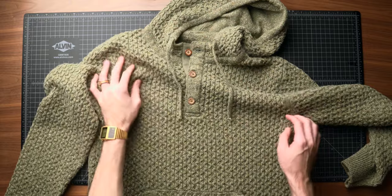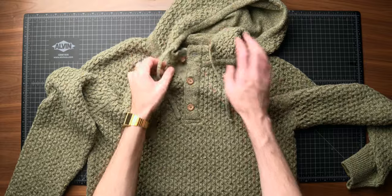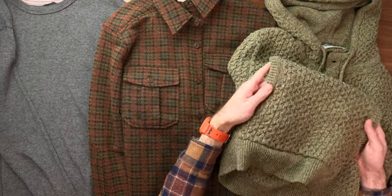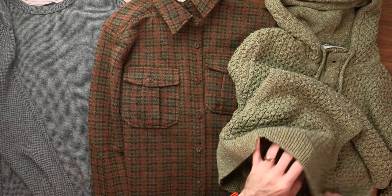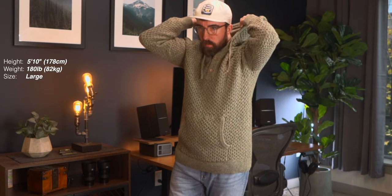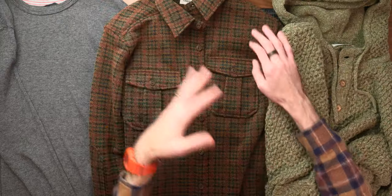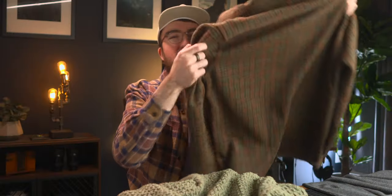The Wellin poncho sweater has a little bit more of a hippie vibe — not too much going on with the construction outside of the amazing weave. You have a kangaroo pocket, a really nice ribbed hem on the sleeves and bottom, and great-looking buttons. The fit is really loose and comfortable. This is probably the new coziest thing I own.